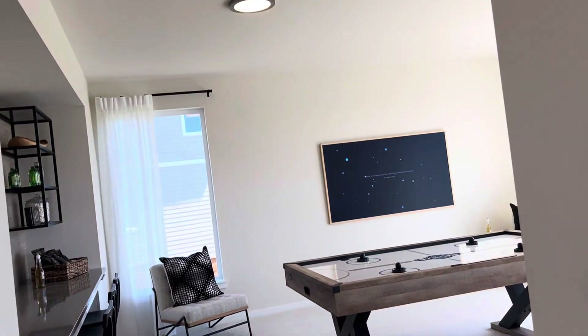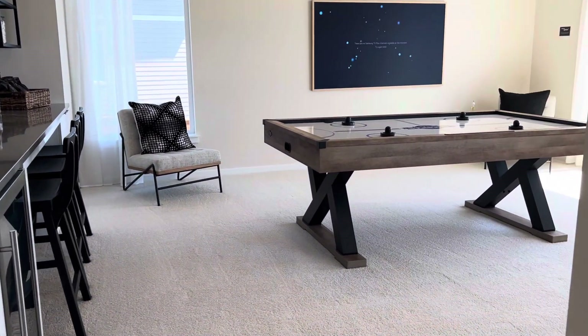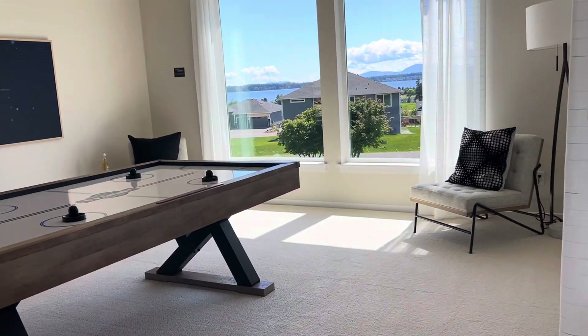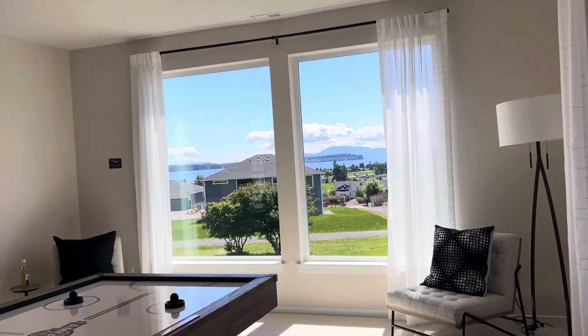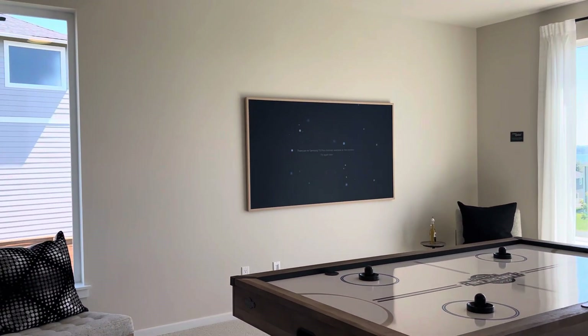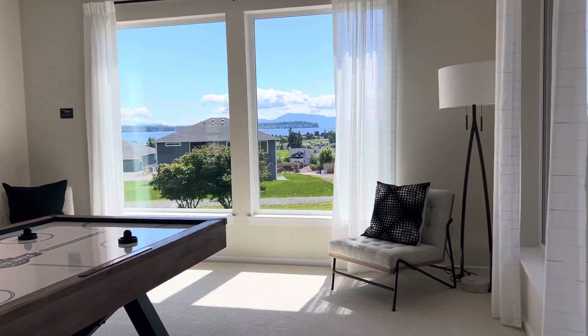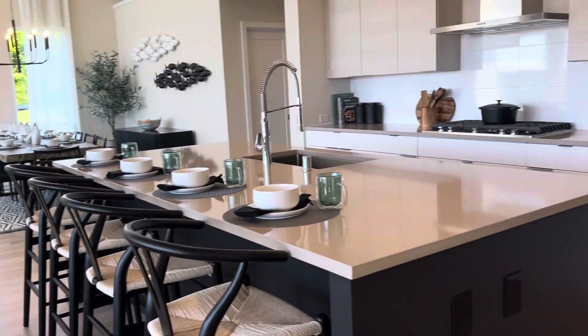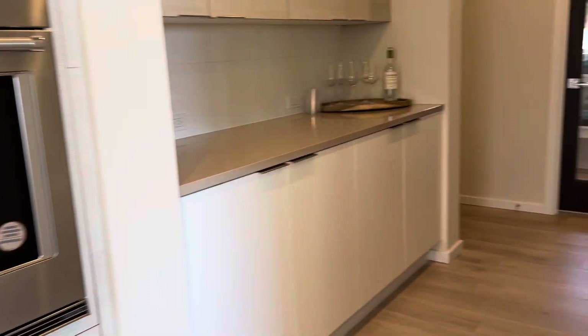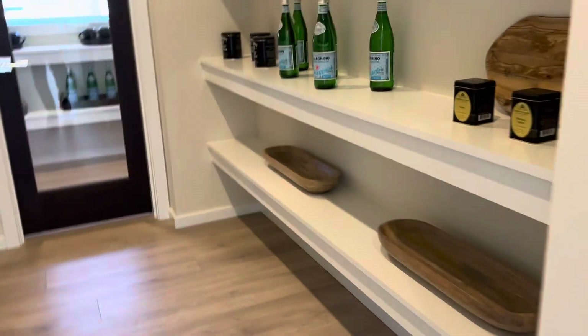That is where the fireplace is, and beyond that is an extension — that's just for this particular community, so you'll have to confirm with the community you're looking at if that is an option. You also have the home office. These two windows back here are also just for this particular model and community due to views — we do three picture-style windows.